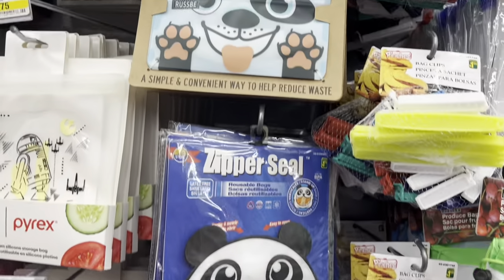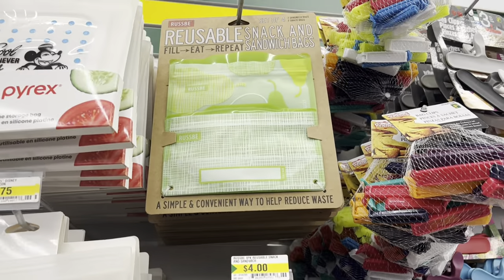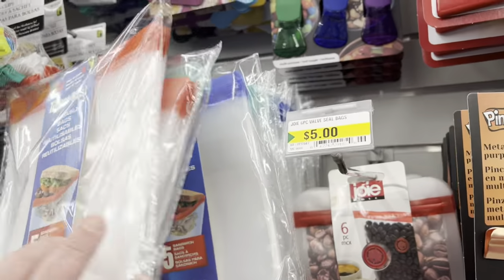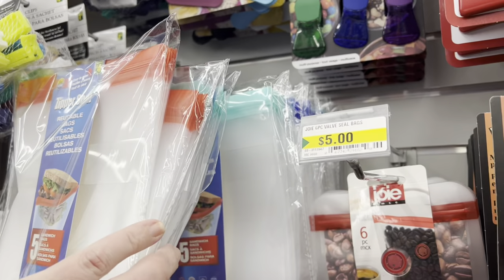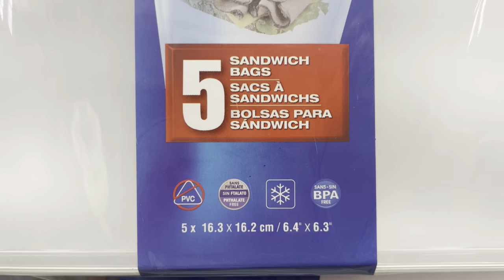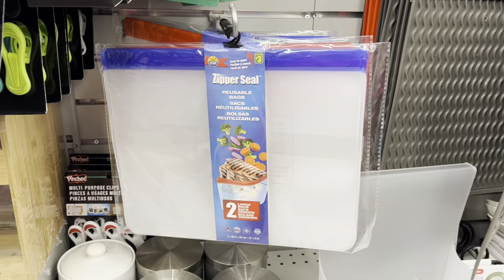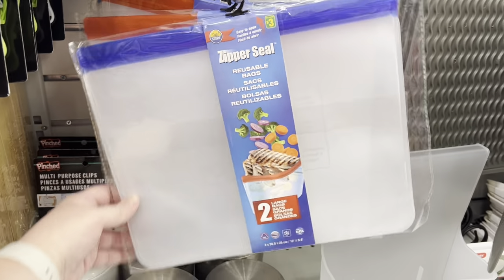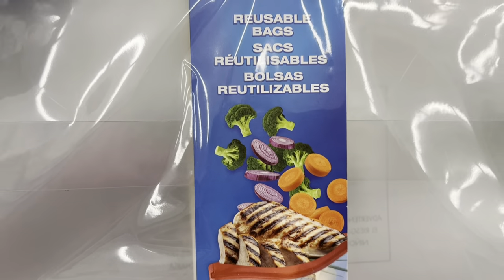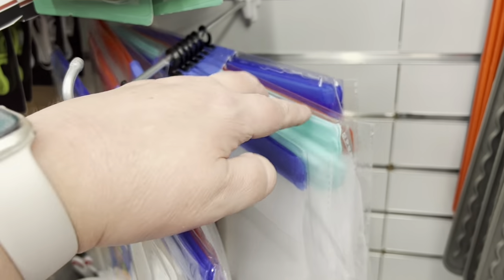The brand Zipper Seal has these adorable little sandwich bags that you can reuse. There was also another brand as well — they had five per pack for sandwich bags. You can just wash them and reuse them, and they're BPA friendly. Really great price for four dollars. They also had the larger ones for three dollars — just two in a pack. They had three colors to choose from.